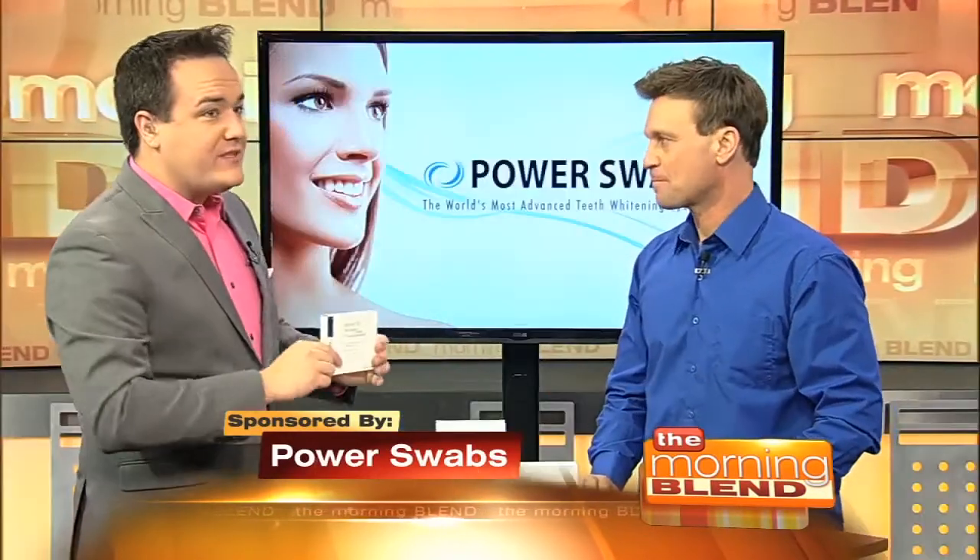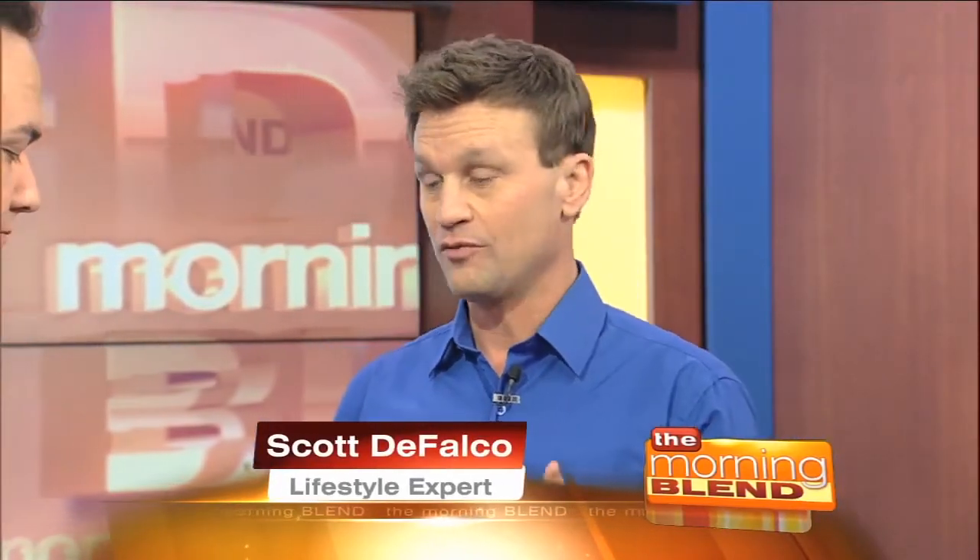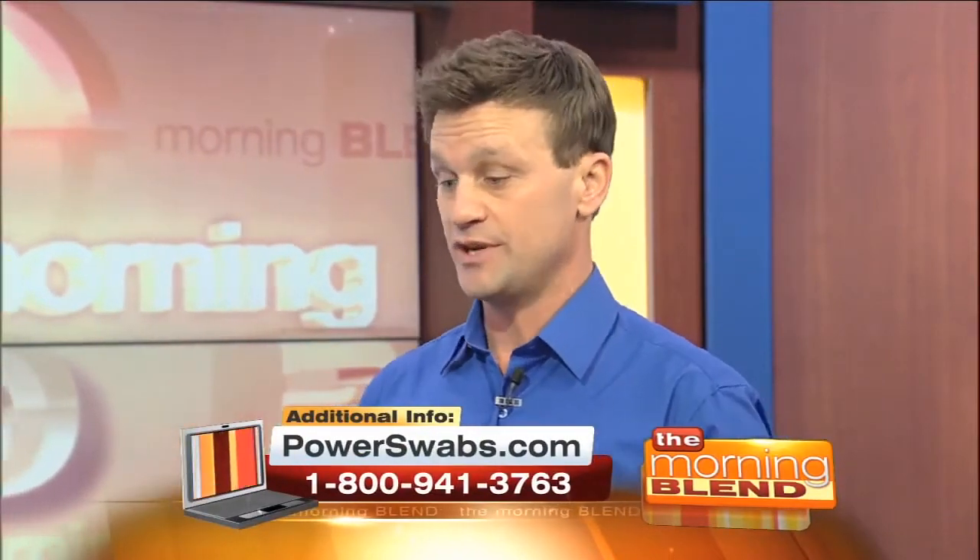Power Swabs is where it's at. There are a lot of things that are cool about it. It's really taken the world by storm. I've been coming here for over a year now and I've been doing this for over three years. The reason is because of the differences between Power Swabs and the other products out there that people have tried — the strips and the trays.